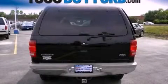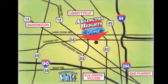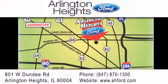Contact us today and schedule your opportunity to see this vehicle in person. Arlington Heights Ford is located at 801 West Dundee Road in Arlington Heights, Illinois, only 5 minutes north of the Woodfield Mall — number 1 in what matters most.